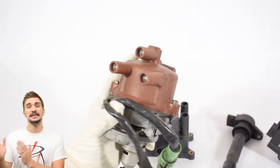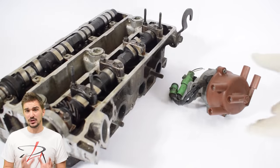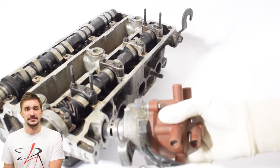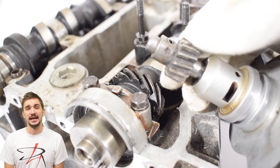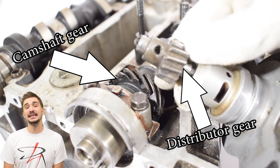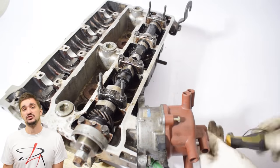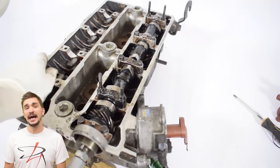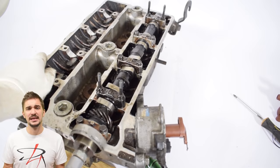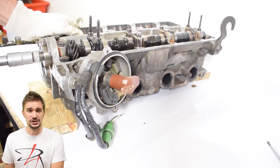Unlike any of the other ignition systems here today, the distributor is mechanical — it is directly mechanically connected to engine internals. In many cases it's driven by the camshaft, as you can see here. A gear on the camshaft turns a gear on the distributor shaft, which turns the rotor inside the distributor. But the system doesn't need to be gear-based; it can be driven directly by the back of the camshaft, or any other means which ensure that the distributor is mechanically synced to the rotation of the engine.